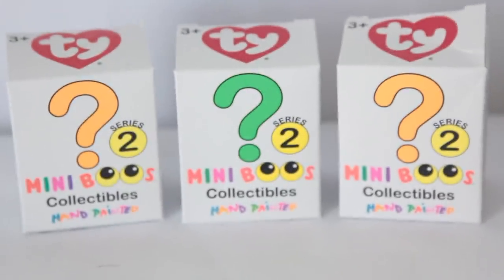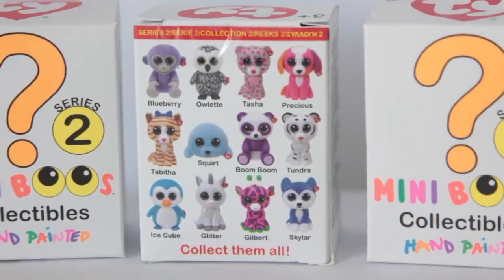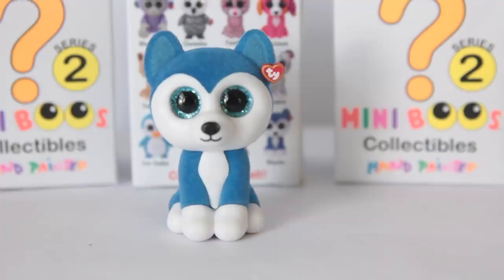Back in the day I used to love Beanie Babies — if you did too let me know in the comments and tell me your favorite. I used to love Valentino, the white bear with a red heart. I found these little mini Boo collectibles and they're hand-painted. I actually already opened three because I was too excited to wait — they are super cute. The only thing is Pepper got a hold of some and chewed on them. But I saved the last one. Let me see who I got — I got Skylar.